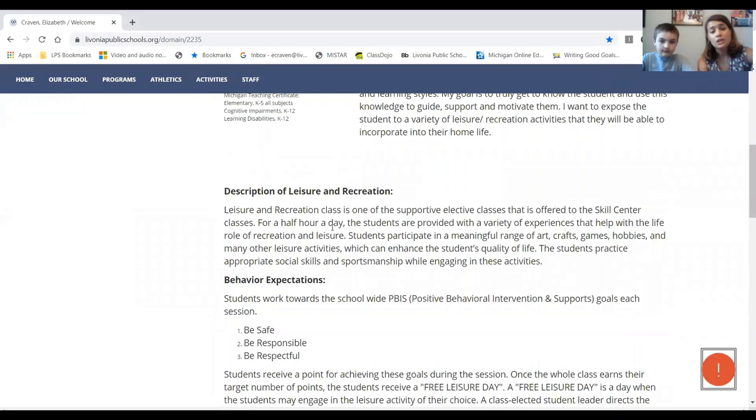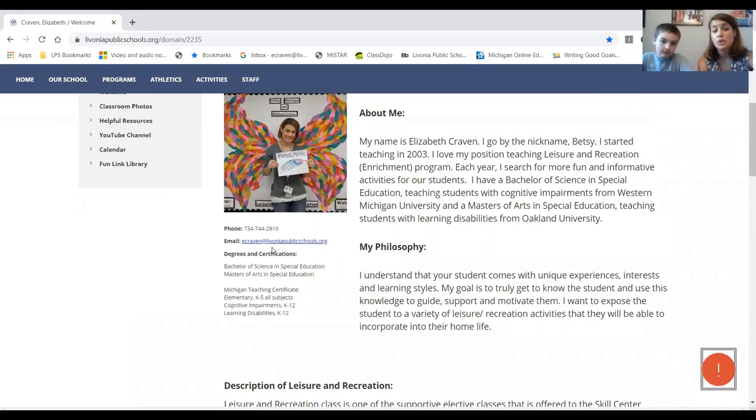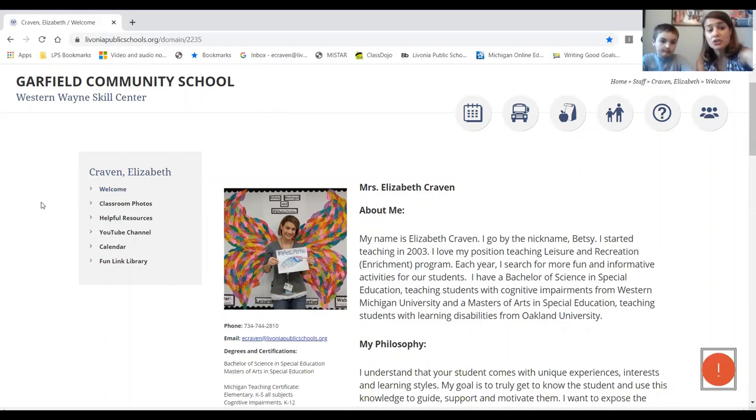On this site you can find out a little bit about me. It also has my email address, so anytime during the summer that's the best way to contact me. If you want to tell me something that's going on or you have a question, you can go ahead and email me. Now underneath 'Welcome,' there's a tab that says 'Classroom Photos.'